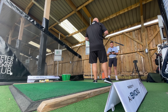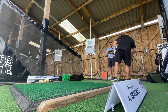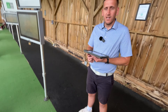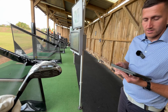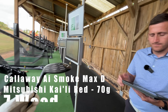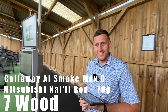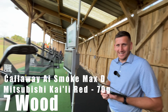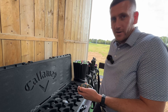We'll spec in the same shaft as the 3-wood — the Kiyoshi Red. That should tighten up dispersion the same way it did with the 3-wood, and that 196 carry is not far off at all. So seven wood Max D — I'll put this in the bag. I think so. I'm trusting you. Right, now I'm going to try the hybrid.